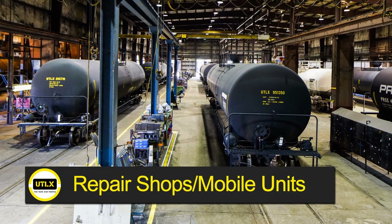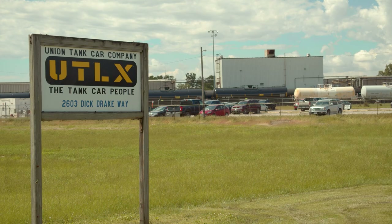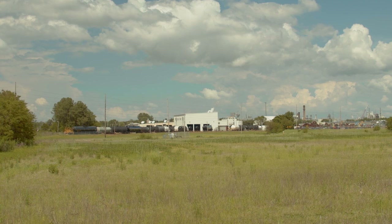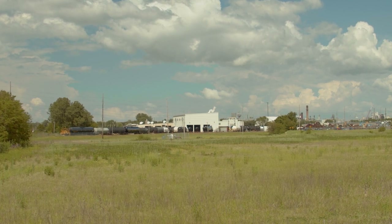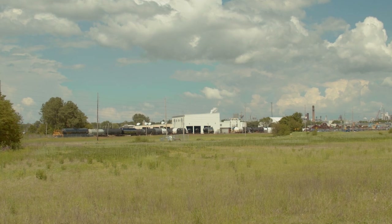Repair shops and mobile units provide rail car maintenance services at more than 100 locations, including right here in Muscatine, Iowa. The Muscatine facility was built in 1978 to support the booming high-fructose corn syrup industry that was beginning up in Clinton, Iowa, and they needed to build a facility that would support interior linings for tank cars so that they could move product across the United States.